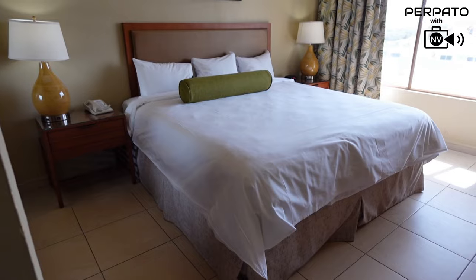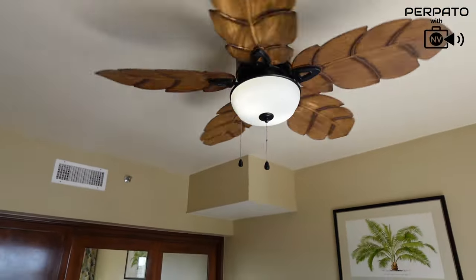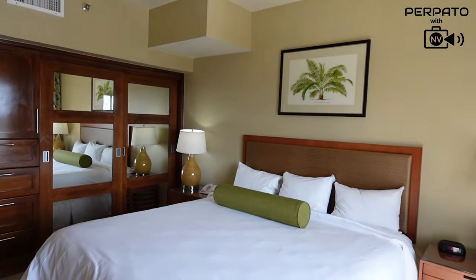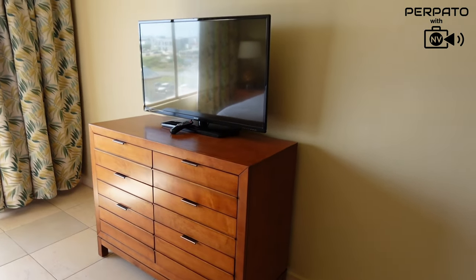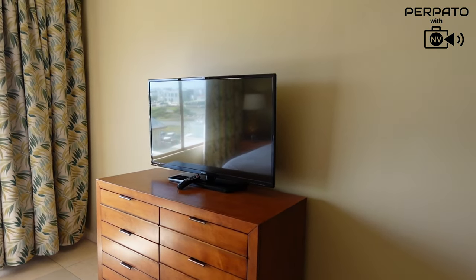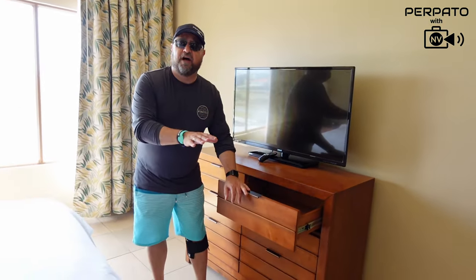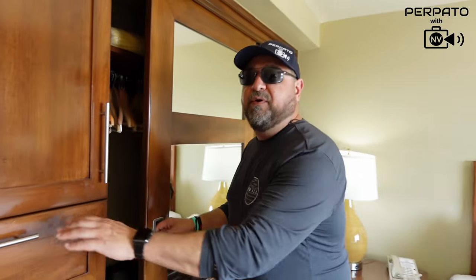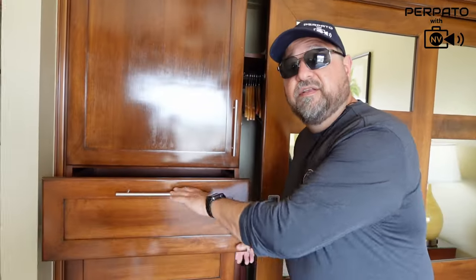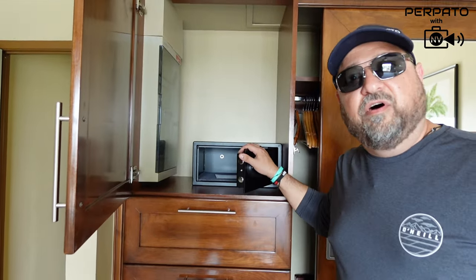This main floor bedroom has a full king-size bed, two night tables, and lamps on either side. Both lamps also have USB connectivity. There's about a 32-inch TV with lots of drawers underneath. Lots of closet space with an abundance of hangers, plus drawers and a safe for all your valuables.